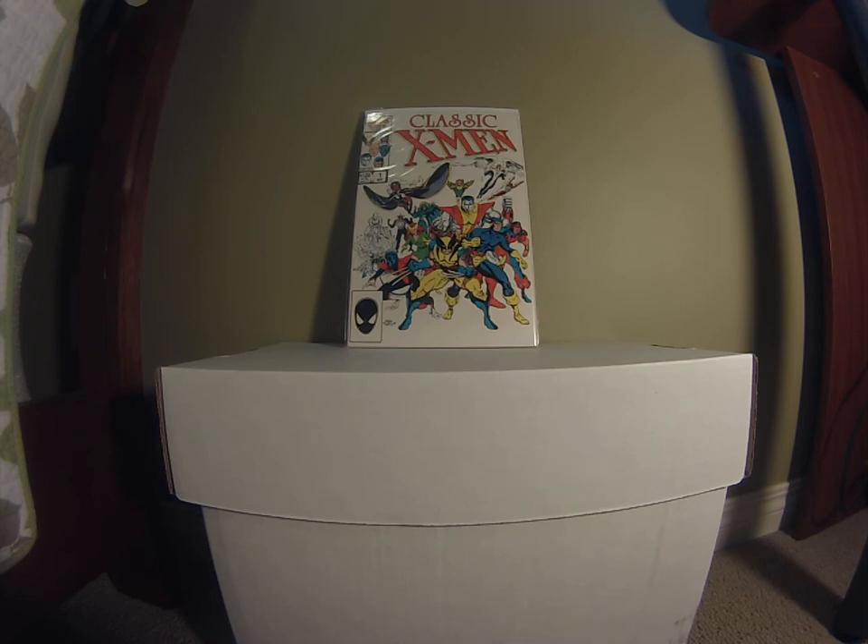The next book is Classic X-Men number one — a throwback cover to Giant-Size X-Men number one with all your favorite X-Men on the front cover. It was in the dollar bin in very fine plus, near mint condition. I love the cover and the X-Men, so I thought what the heck, I'll throw it in my collection.